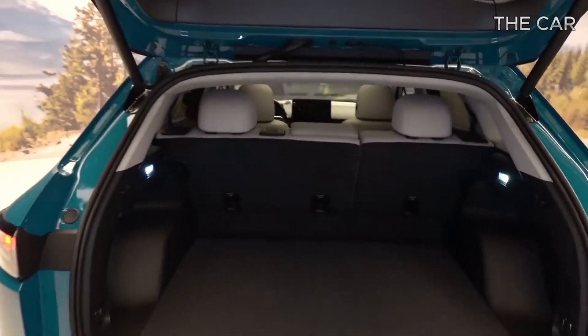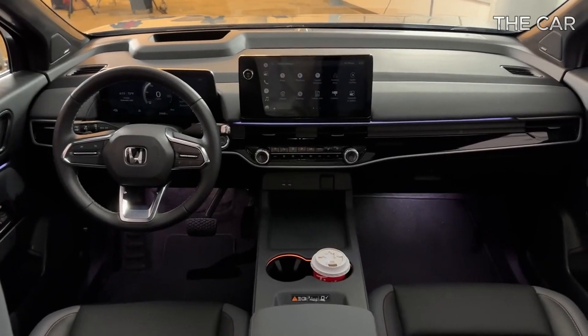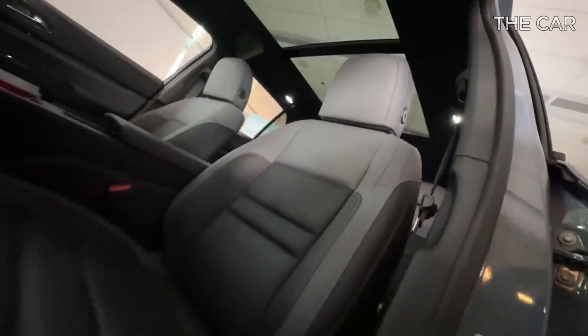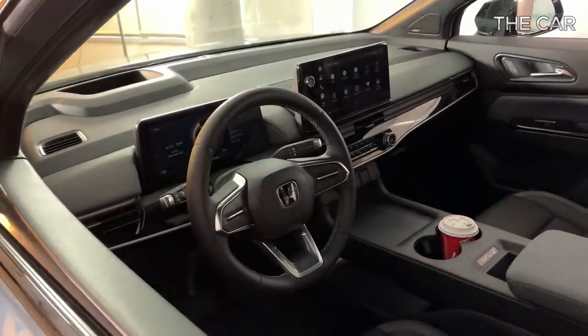Every Prologue variant will be equipped with an 85.0 kWh battery pack procured from General Motors. The front-wheel drive model with a single motor boasts an EPA-estimated 296-mile driving range, prioritizing efficiency.